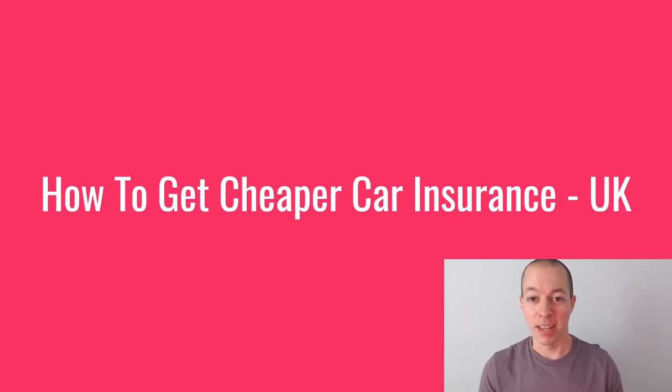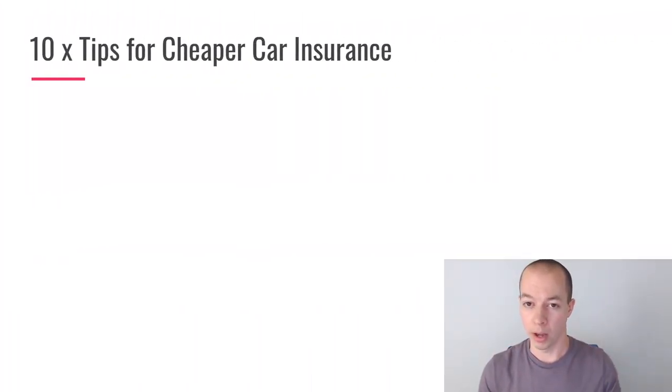Darren from Honest Money. If you're looking to save money on your car insurance this year, hopefully you've come to the right video. What I want to do is share 10 tips plus a bonus tip that I use to save money on car insurance. I've been driving for the best part of 20 years and I also run a website all about car insurance.